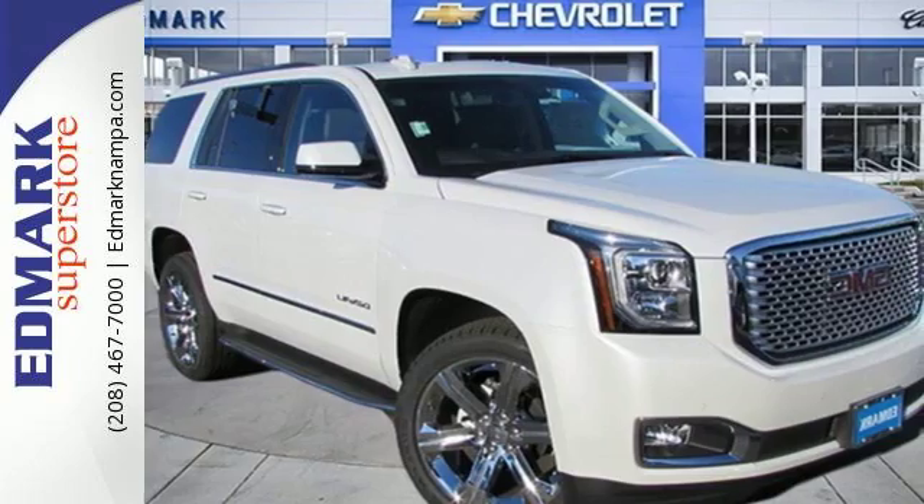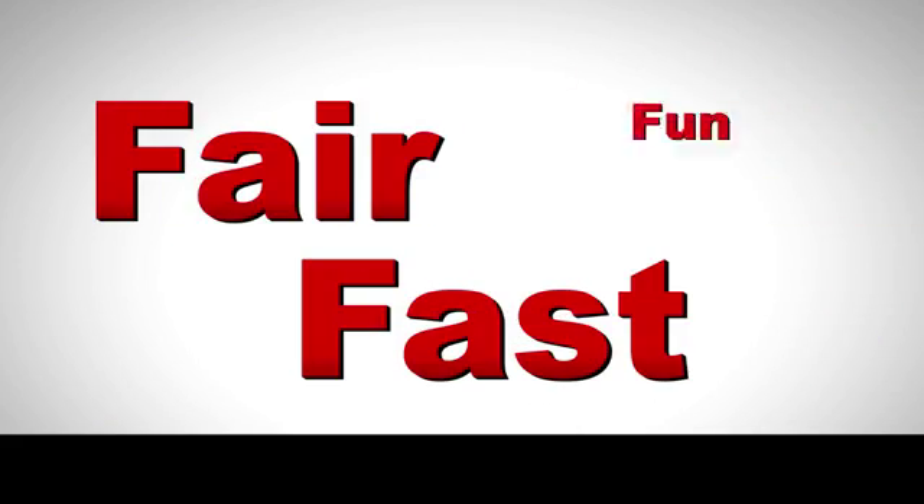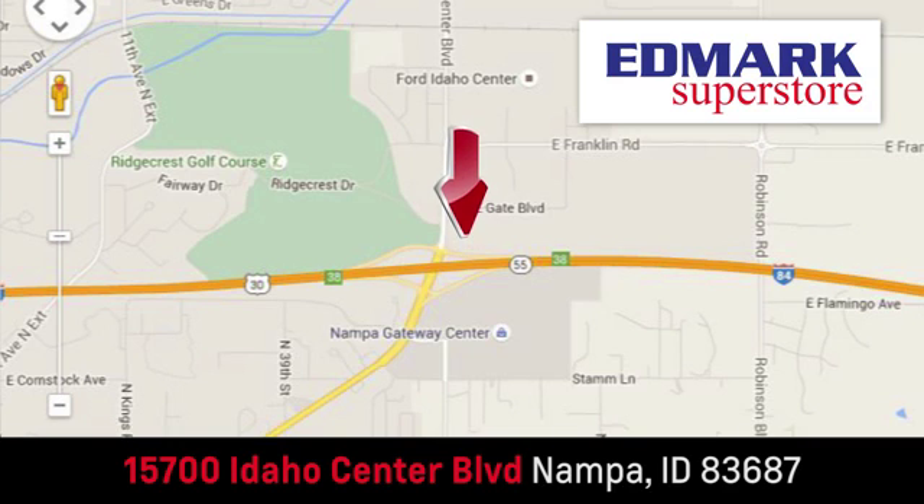Come get it in this Yukon Denali. Fast, fair, and fun. Give us a call or stop by — we're conveniently located in the Idaho Center Auto Mall.